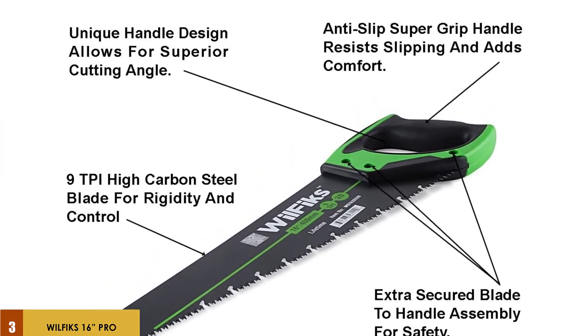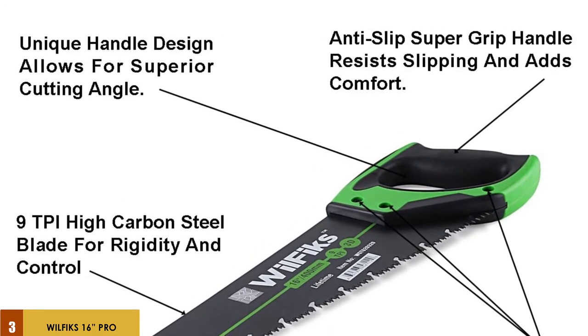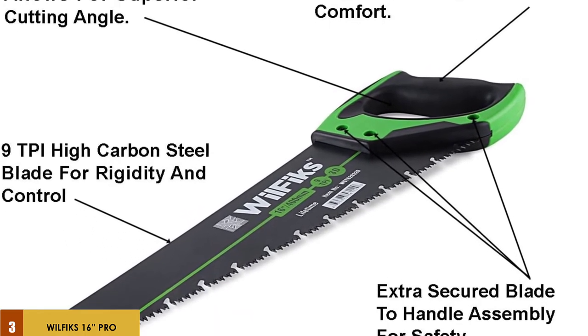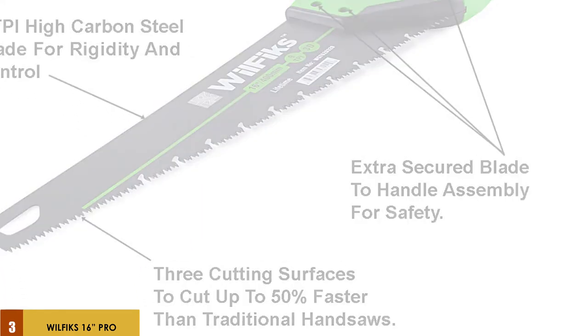The blade is made of 9 TPI high-carbon steel. The material is quite flexible, enough to go through tough materials. Users also benefit from extra control — it will not flex in different directions as you cut through hard materials. As for the weight, the hand saw is just over 13 ounces, meaning it will not put any strain or discomfort on your arm.